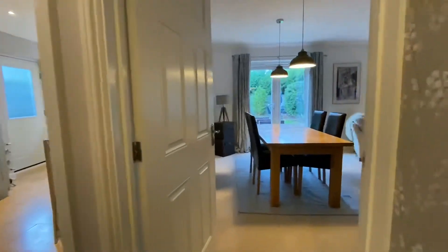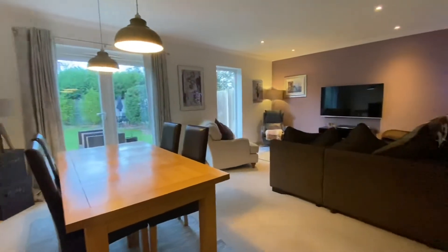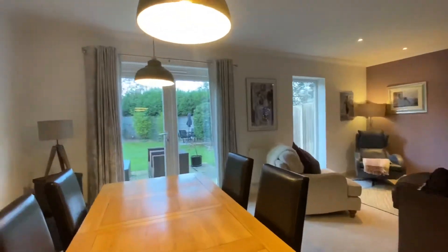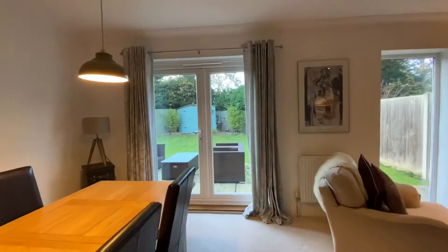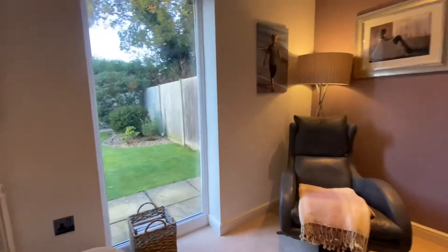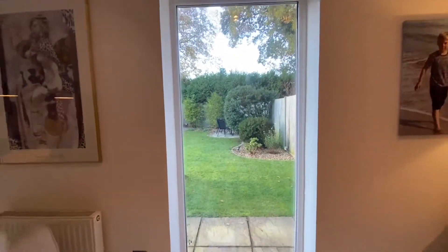Let's take a look into this stunning open plan lounge diner. Beautifully light and airy, with UPVC French doors opening out into the rear. Stunning full window looking out into that south facing garden.